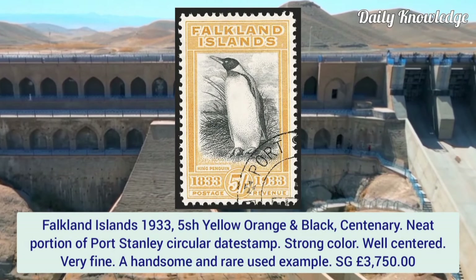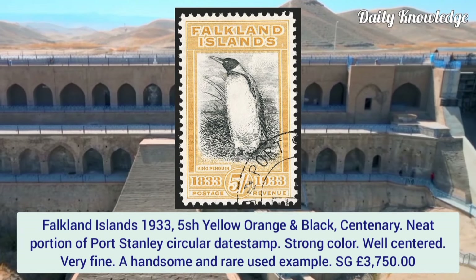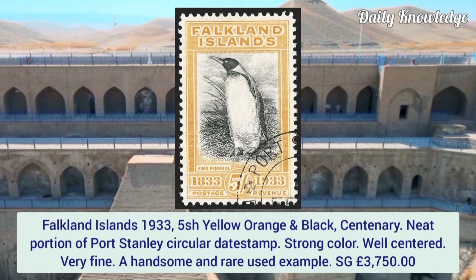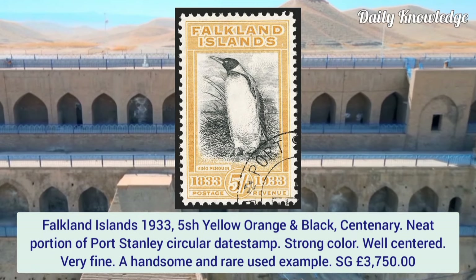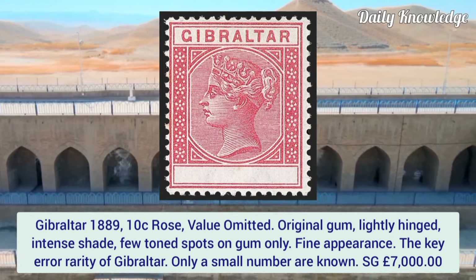Falkland Islands 1933, 5 shilling yellow orange and black, Centenary issue with neat portion of Port Stanley circular datestamp. Strong color, well centered, and very fine — a handsome and rare used example.